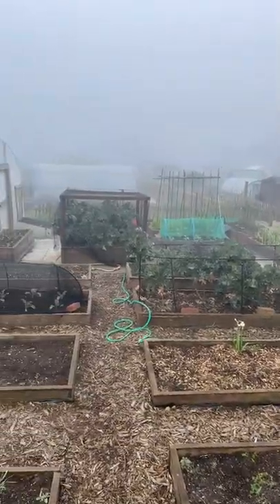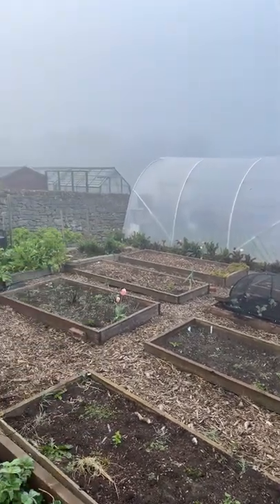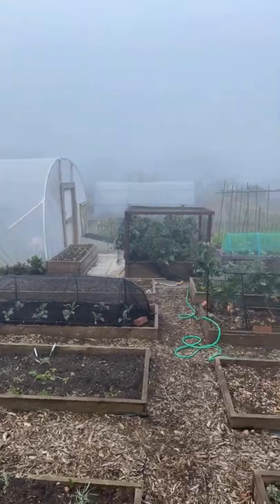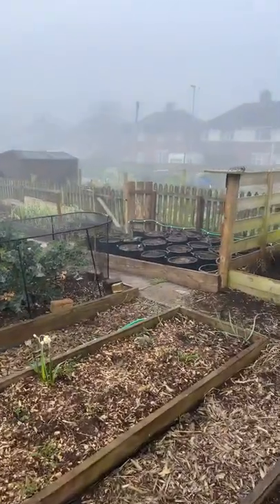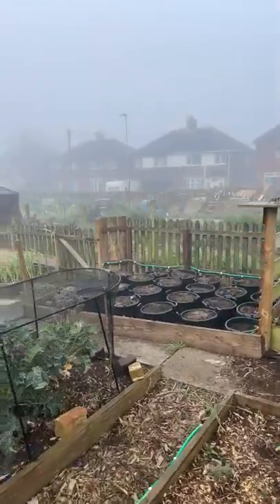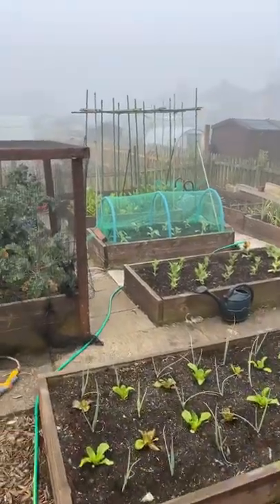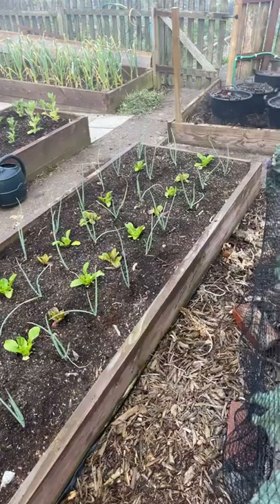We have a very misty morning up here on the plot — we call it up here in the northeast of England the real pea souper. We'll just go down and see if everything's alright. Potatoes in the tubs looking good, broad beans just being planted out, salads with red onions still looking good.